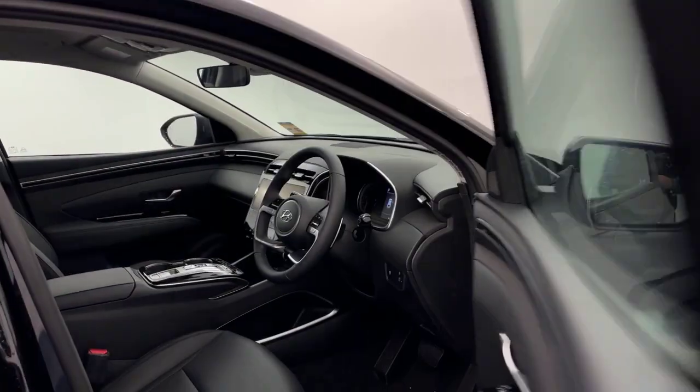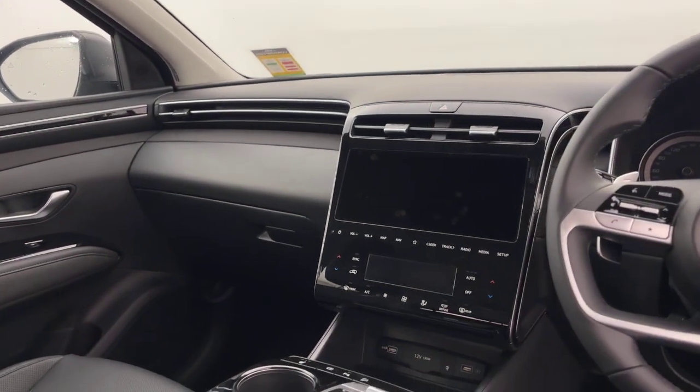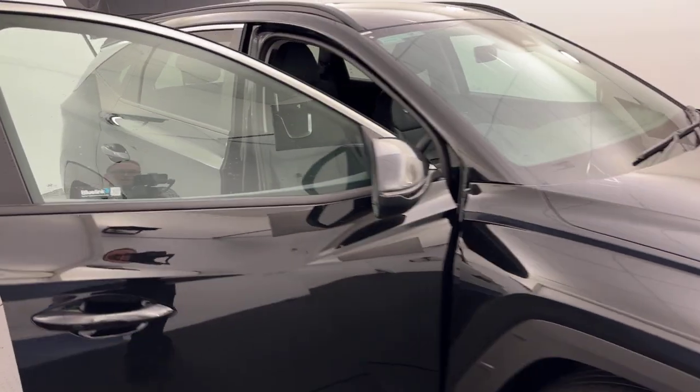Dual zone climate, electric seats with lumbar support, cruise control, adaptive cruise, Apple CarPlay, Android Auto — the list goes on and on. If you like what you see guys,